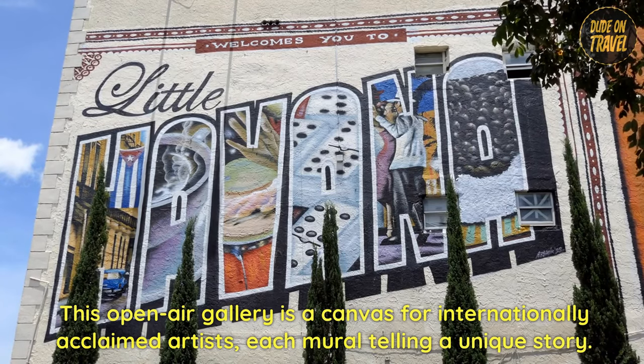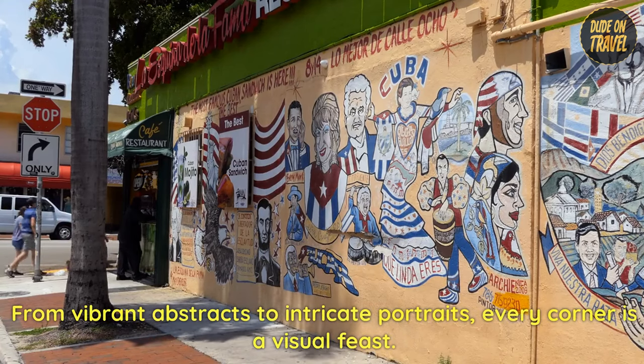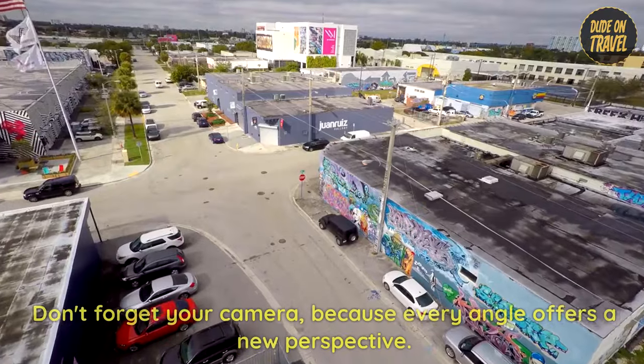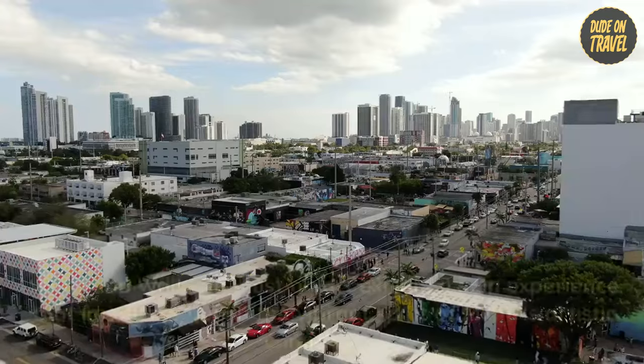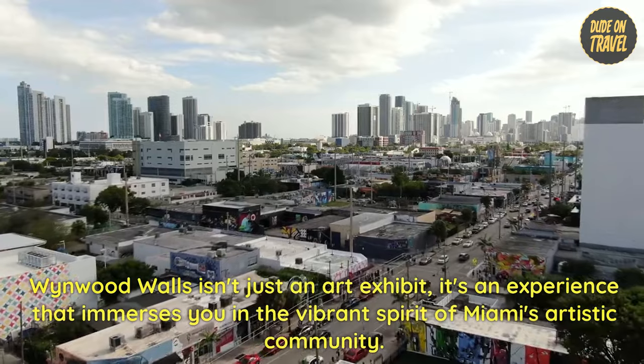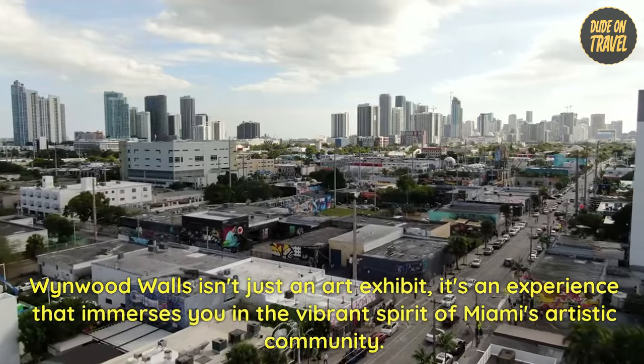Each mural tells a unique story. From vibrant abstracts to intricate portraits, every corner is a visual feast. Don't forget your camera, because every angle offers a new perspective. Wynwood Walls isn't just an art exhibit — it's an experience that immerses you in the vibrant spirit of Miami's artistic community.